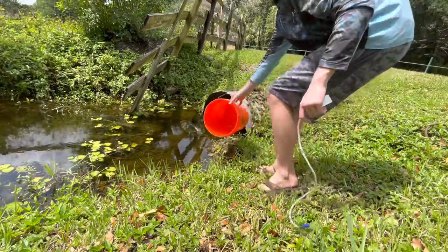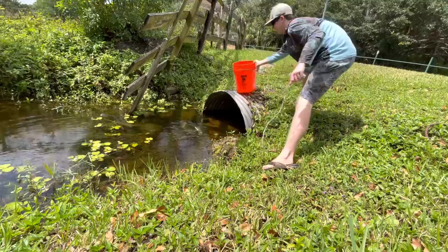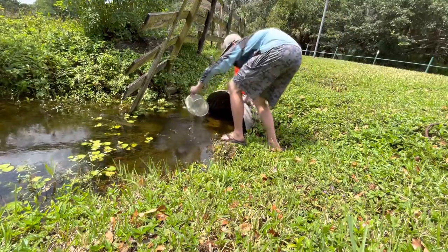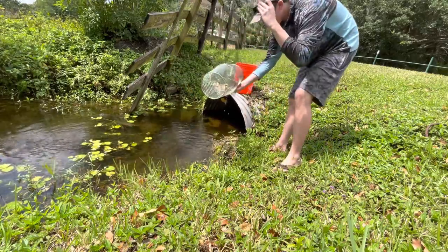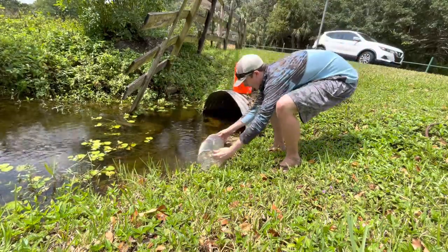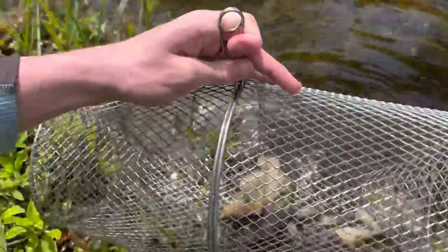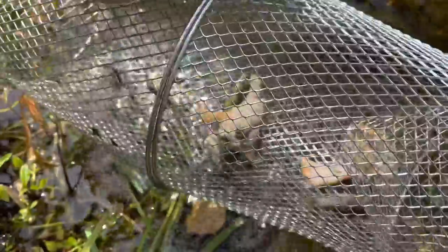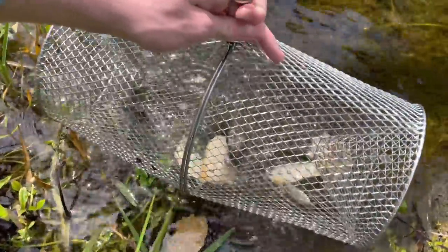Alright, here we go — let's fill up the bucket. I see fish in there, we do have fish, can't tell what they are yet. Oh wow, oh my gosh dude, this is freaking sick! Look at this guys — we caught something new, 100% we caught something new. What are those? Oh my gosh dude, we're gonna get them in the bucket.